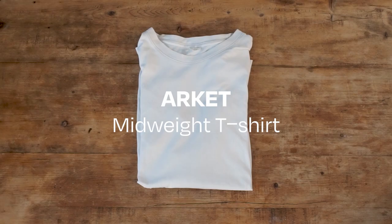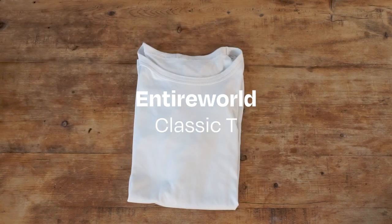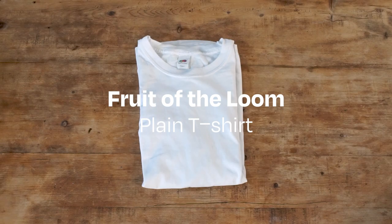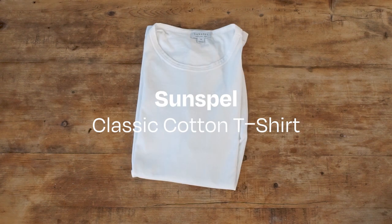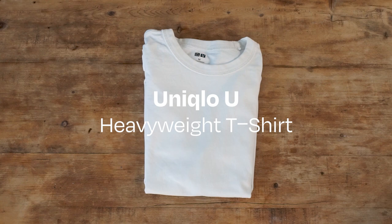We tested the Arquette mid-weight and heavyweight tees, Asket Egyptian cotton tee, Kos round neck tee, Entire World classic tee and boxy tee, Filip K lycra tee, Fruit of the Loom plain tee, Murs B. Schwanen 1950s men's tee, Sunspell classic cotton t-shirt, and Uniqlo's Supima cotton t-shirt and the heavyweight Uniqlo U t-shirt.